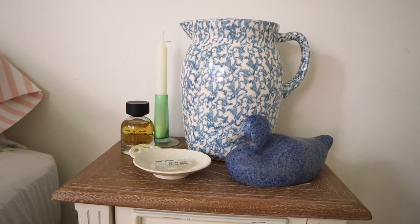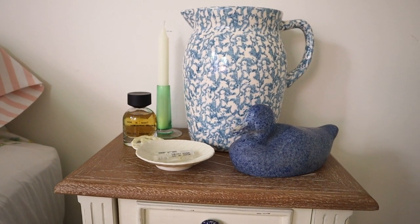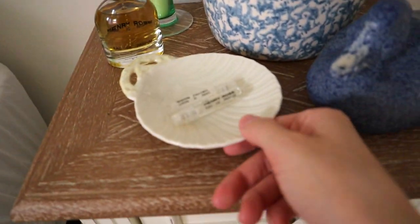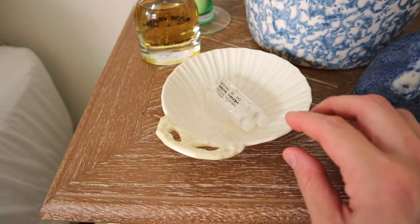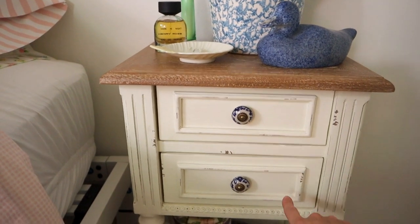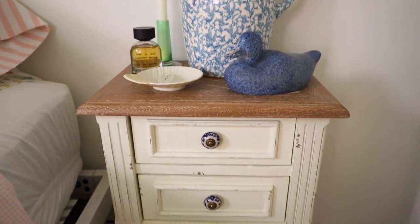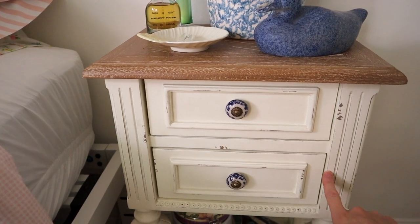This green candlestick back there I also found thrifting. I'm sorry that like everything I have was thrifted, because you won't be able to find it online — but that's the whole fun of thrifting: you get unique pieces that other people don't have. I have my perfume, this dish that my mom gave to me — it's a shell, it's really pretty — and I love that dish. My nightstand was also thrifted, but I'm pretty sure it's originally from Home Goods or Hobby Lobby because it seems pretty new.